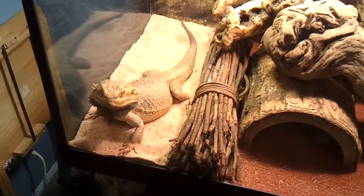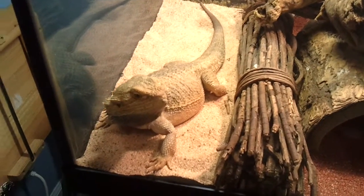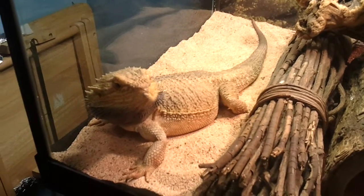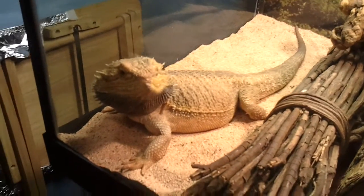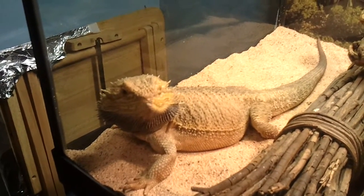These are my two bearded dragons. This is Zilla. He's a two-year-old male. He's a German giant breed, so he's a little bit longer than others. He's close to two feet long.